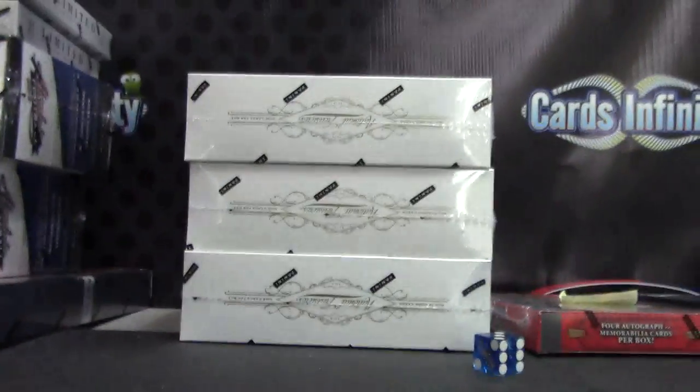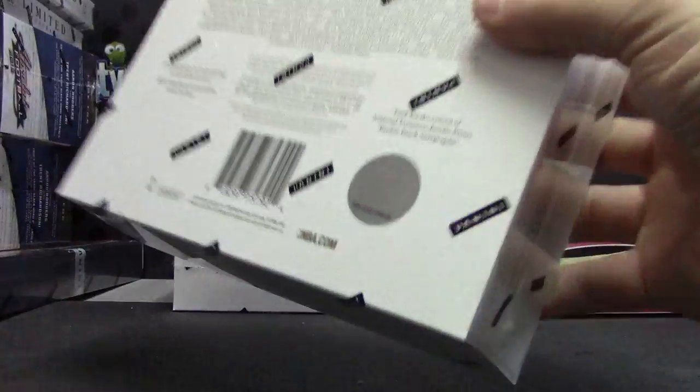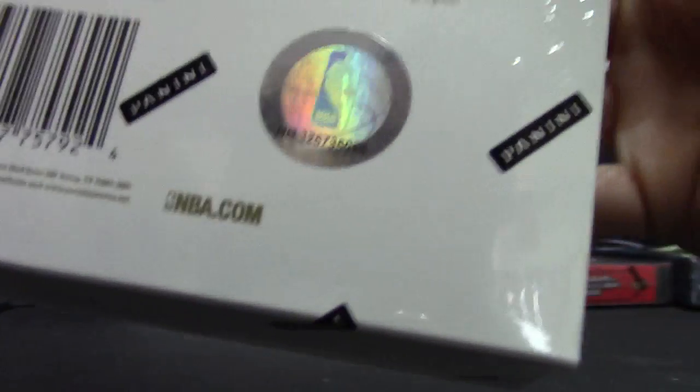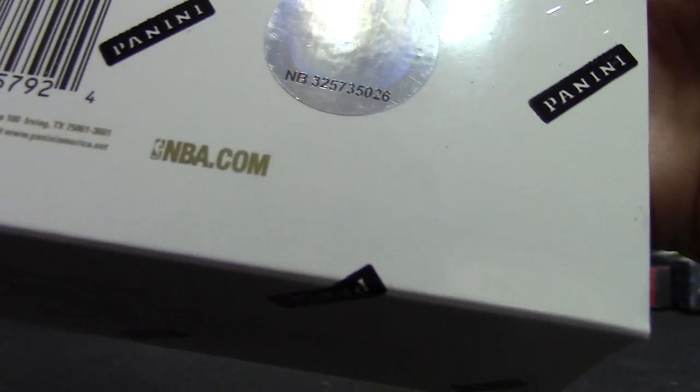One, two, three. One, two, three, top. So Young, your box number is 26. Show it up here — 26.